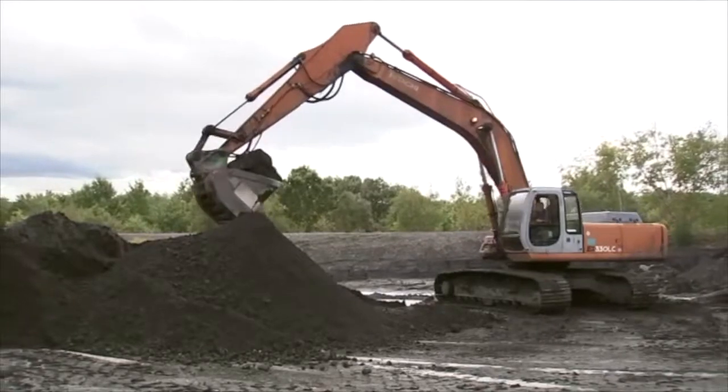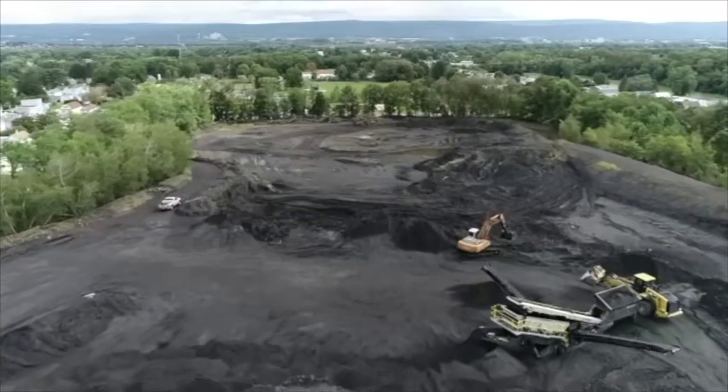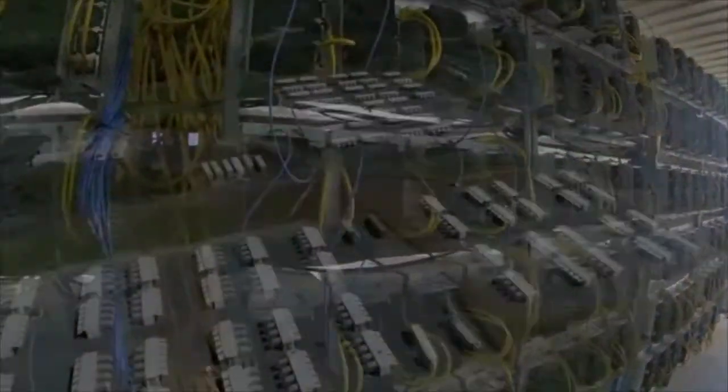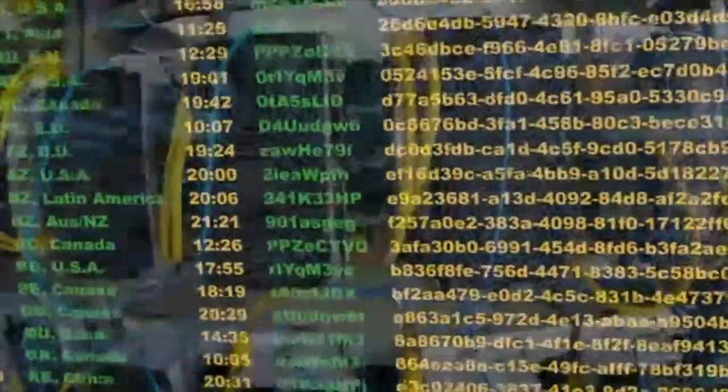Workers transport the coal waste from several sites, the largest being the Swoyersville dump site near Wilkes-Barre. They separate usable coal from the massive piles and use it to generate electricity. Some power is sold back to the grid for profit. Most is used to power and cool this field of computer servers, all hooked up to the blockchain to help process Bitcoin transactions all around the world.